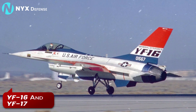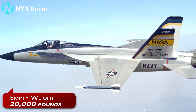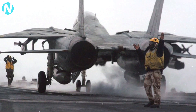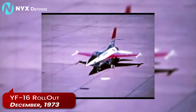Known as YF-16 and YF-17, the prototypes both weighed in at about 20,000 pounds empty, which was relatively light compared with the 28,000-pound F-15 and the 40,000-pound F-14. A team including General Dynamics Chief Designer Harry Hillaker rolled the YF-16 out in December 1973, just 21 months after the development contract was placed.